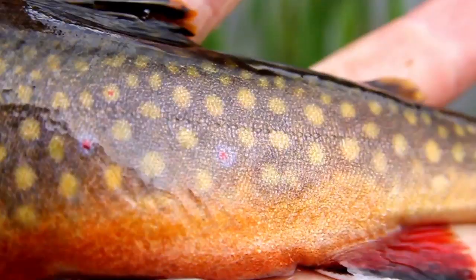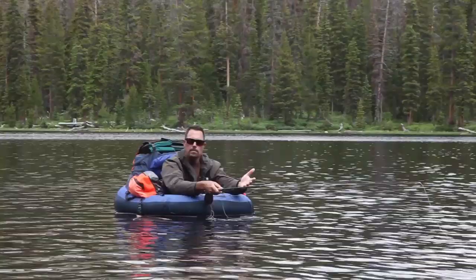Oh, this is a pretty one. The regulations in the Uintas are the statewide limit for trout, and you can also keep 4 bonus brook trout.